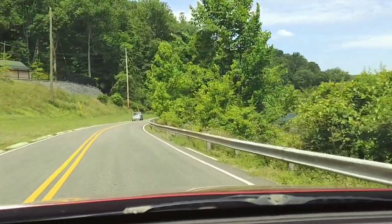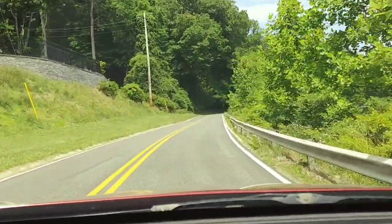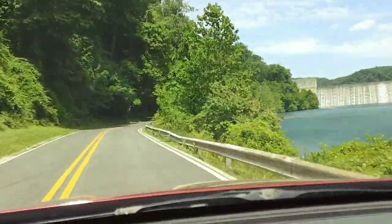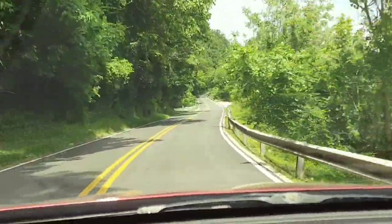So here I am cruising Loch Raven — yes, Loch Raven, Maryland. You can see the dam over there. Look at all that water going over it.